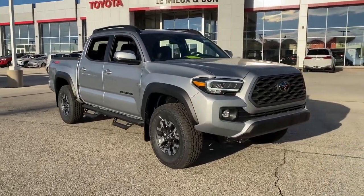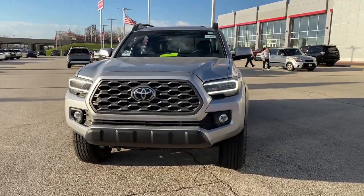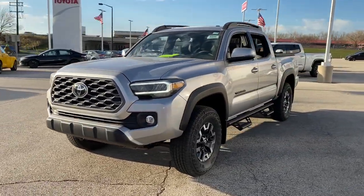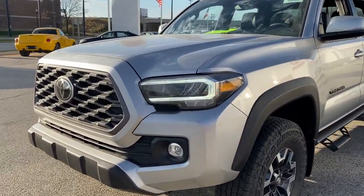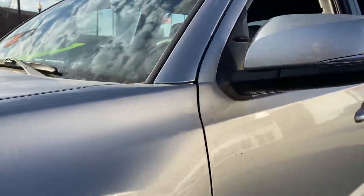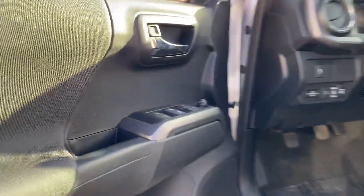Hop into the 2022 Toyota Tacoma. Take your spirit of adventure with you into town or off-road when you're at the wheel of this versatile Tacoma. With a reputation for ruggedness and a suite of driver assistance features to keep you focused, this midsize pickup has you covered.